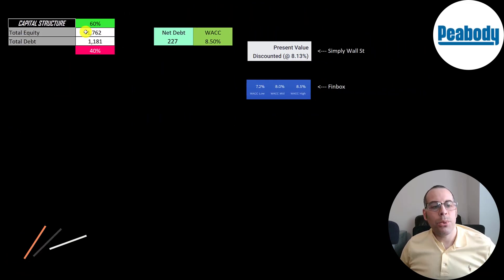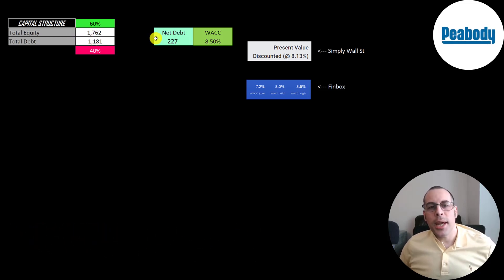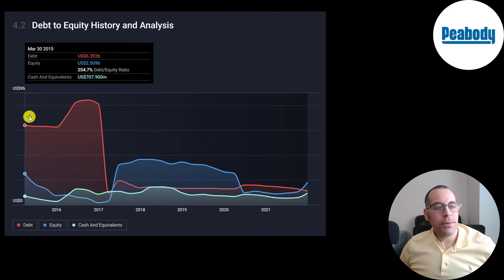Looking at the capital structure: 1.8 billion of equity and 1.2 billion of debt — 60% equity, 40% debt. If they used all the cash on the balance sheet to pay down debt, they'd only have 227 million of debt remaining. Their debt balance has decreased significantly since 2015 — paid most of it down in 2017 and kept it steady since. Management appears to be cleaning up the balance sheet and making the company more efficient.